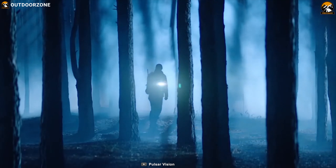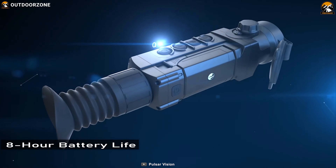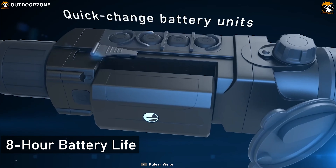Most hunters won't find it necessary to get an external battery pack for the XQ30. With an 8-hour battery life, it can last through a whole day or night of hunting.